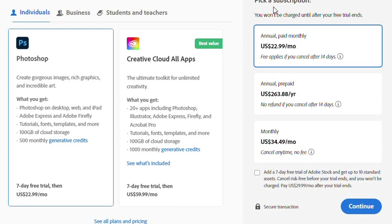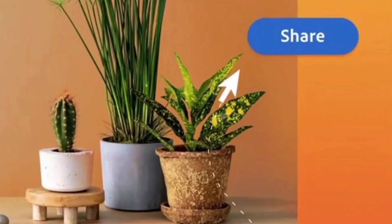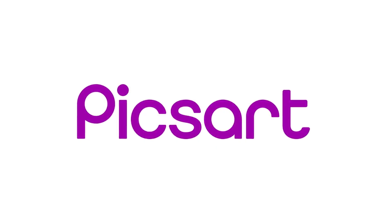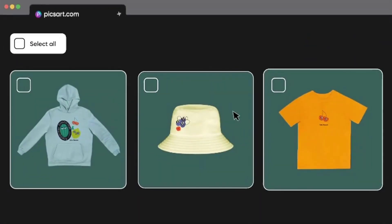Photoshop has three subscription options: the annual plan at $22.99 a month, the annual prepaid plan for $263.88 a year, and the monthly plan at $34.49 a month which you can cancel any time without any fees. Choose the plan that fits your needs and budget best.